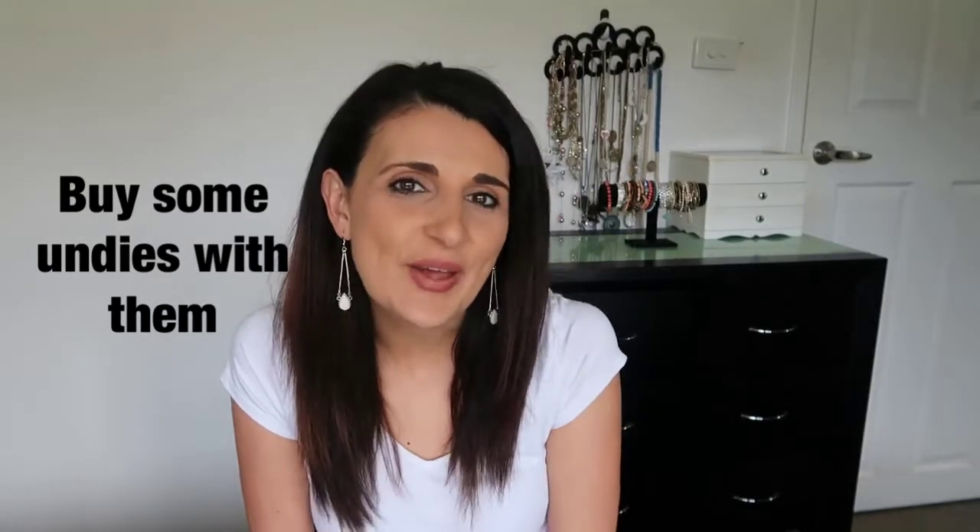The next thing I would do is go shopping with them to pick out their new big girl or big boy underwear. This is always a fun process — they get so excited to pick out the different designs and colours. Take them home, wash them all, and have them ready in their drawer for when you start toilet training. It allows them to be part of the whole process, contribute, and get excited about it, because they're going to be wearing undies that they picked out themselves with characters they want.